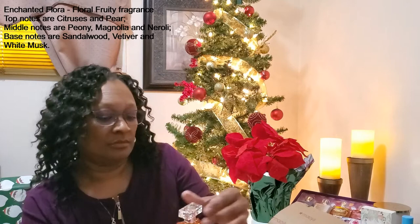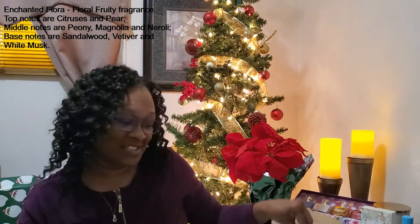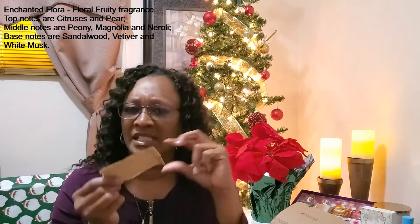The next one we have is Enchanted Flora. Isn't that a gorgeous fall-colored orange bottle? Love it. I can already tell by the name that this is going to be a more floral scent — and yes, it's definitely floral. It's not bad though; it's a very soft floral scent.